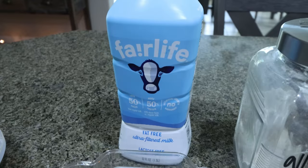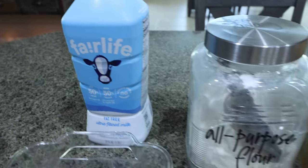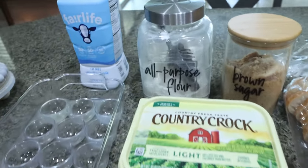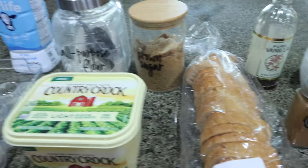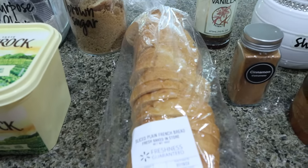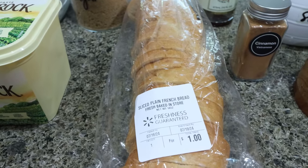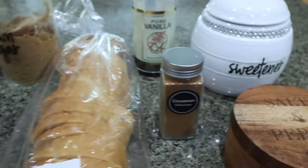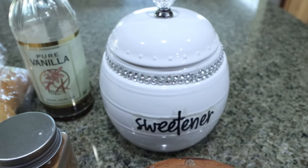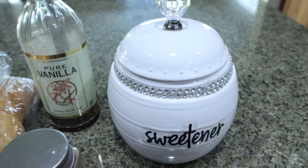First, you're going to need a low fat milk of your choice — I'm using Fairlife for the extra protein — all-purpose flour, brown sugar substitute of your choice, eggs, light butter. I'm using this French bread; it called for just some type of bread and I feel like this will give it that more French toast vibe. Cinnamon, salt. I'm using allulose as my sweetener. This is my go-to sweetener. I buy it right off of Amazon and I'll have it linked down below for you.